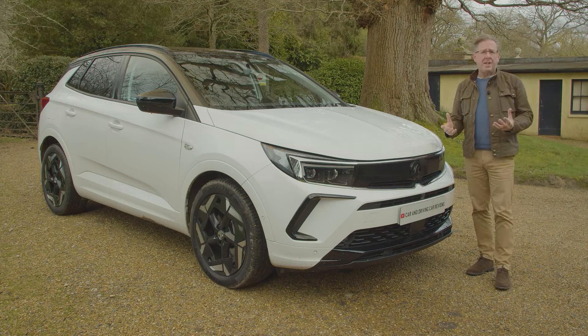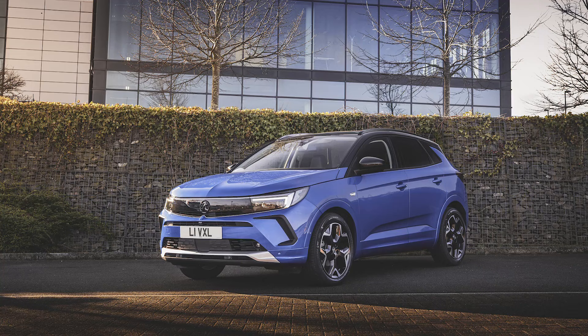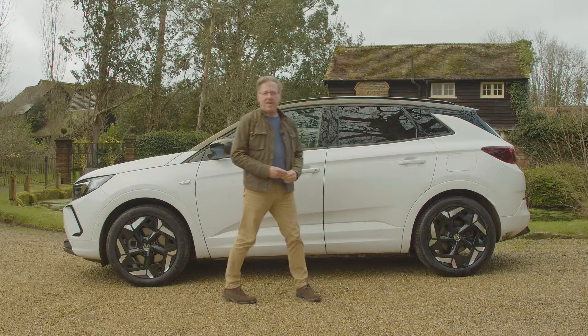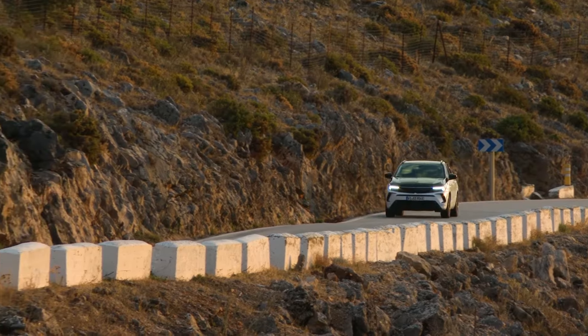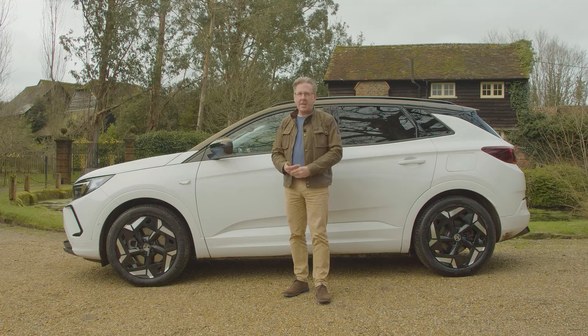It's the same powertrain fitted to the top version of the old pre-facelift Grandland X — a flagship variant that didn't sell and was quietly dropped when the Grandland got its 2021 model year update and lost its X designation. With this Grandland GSE, that all-wheel drive PHEV powertrain, shared with Stellantis Group cousin the DS7 E10s, is back, but this time with a package of sporty GSE handling tweaks. Enough to justify the premium price tag? That's a big ask.